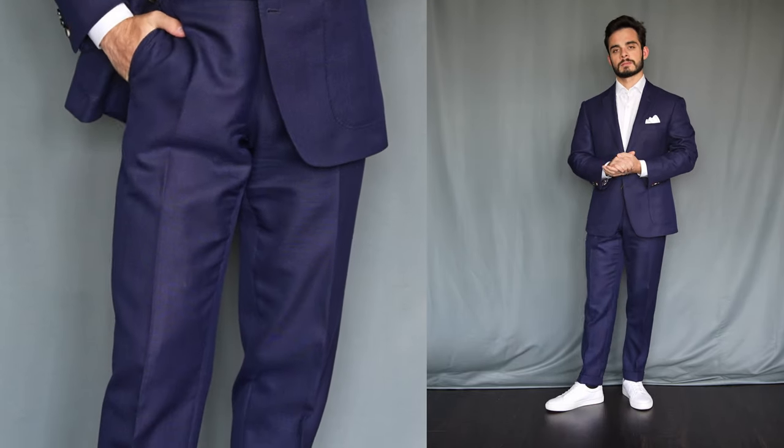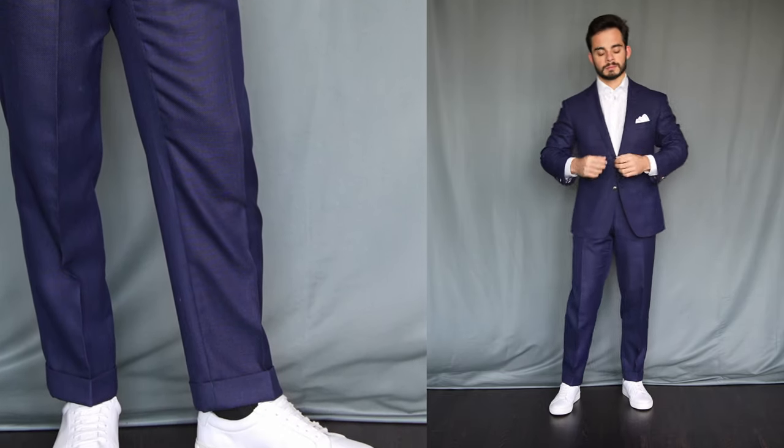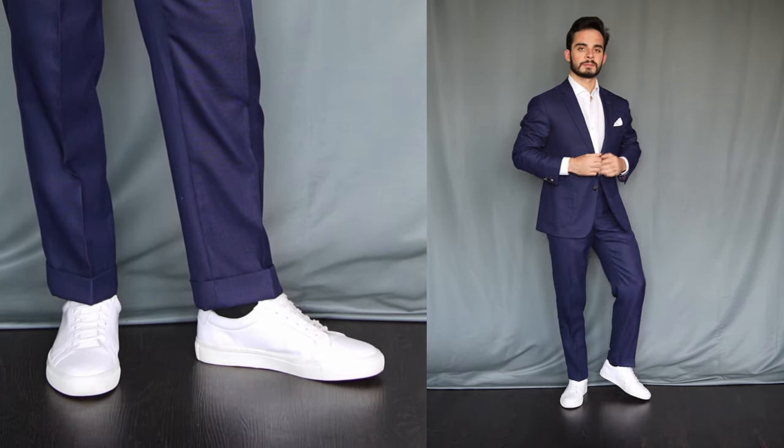My favorite example of that is a white shirt, navy suit, and white sneakers. This is an absolute classic, timeless look — always looked good, always will look good. It's simple, clean, smart, and a great way to bring the respectable quality of a suit to a social setting while still maintaining a fun, positive vibe. Always a great eye-catcher.